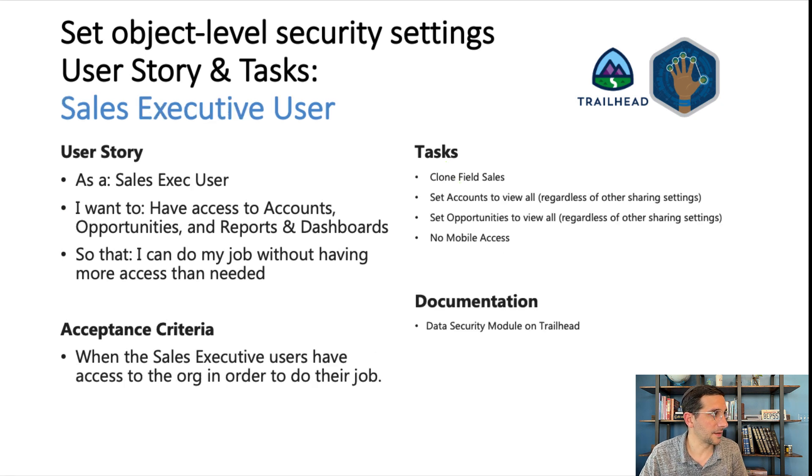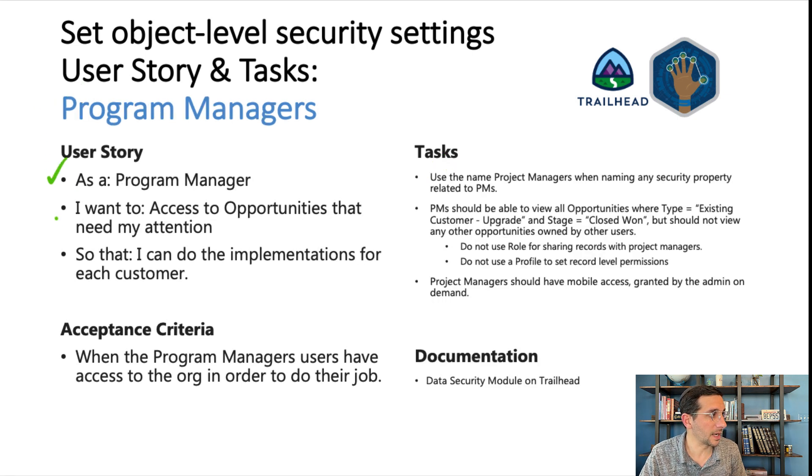And then the sales executive user — again, I recommended here to clone field sales. You could do this however you want, and I'm not telling you any other information about how to configure this person. For program managers, the user story is: as a program manager, I want to access opportunities that need my attention so that I can do the implementations for each customer. Program managers do not need to know about every opportunity — only the ones relevant to them. Think about how you're going to want to make this happen and what security tools you'll use to achieve this outcome.